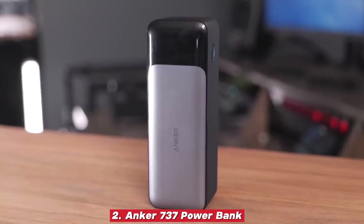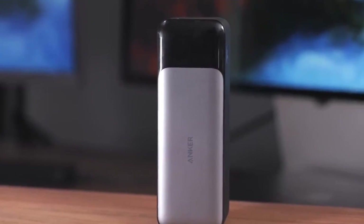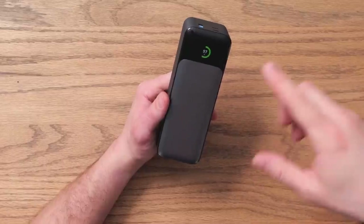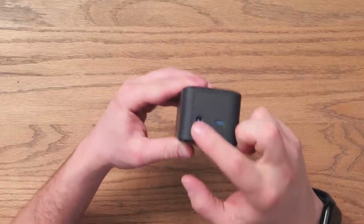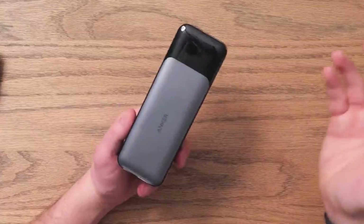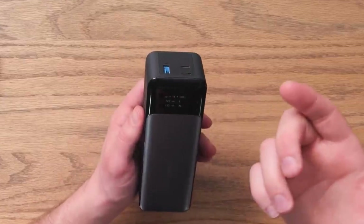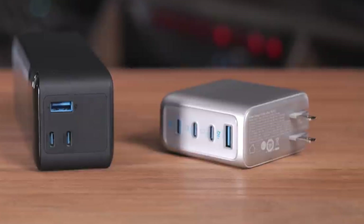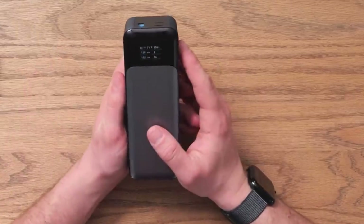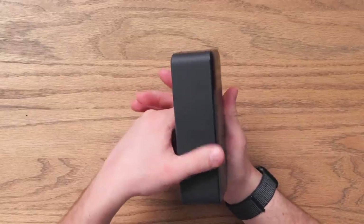Number two: Anker 737 Power Bank, 24,000 milliamp hours. The Anker 737 perfectly captures why Anker has become such a trusted name in charging technology. It's reliable, powerful, and packed with thoughtful features that make everyday life easier. With its 24,000 milliamp hours capacity, it delivers enough juice to recharge your smartphone several times over, keep your tablet going during a long flight, or even give your laptop a meaningful boost when you're working on the move. What really sets it apart is the built-in smart display that provides real-time insights into your charging activity, showing details like input, output, and how much time is left before the battery runs dry. This takes all the uncertainty out of using a power bank — you know exactly what's happening at all times.